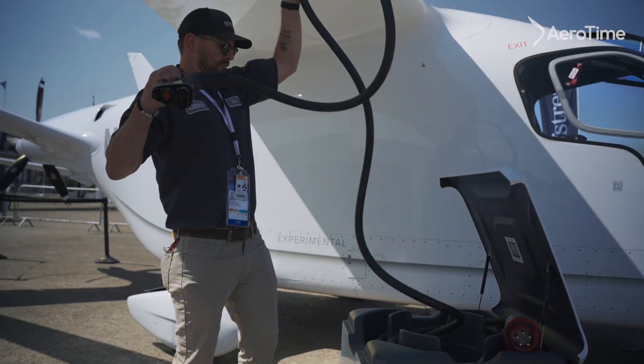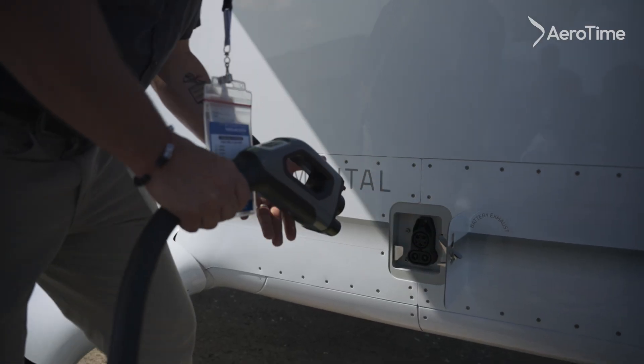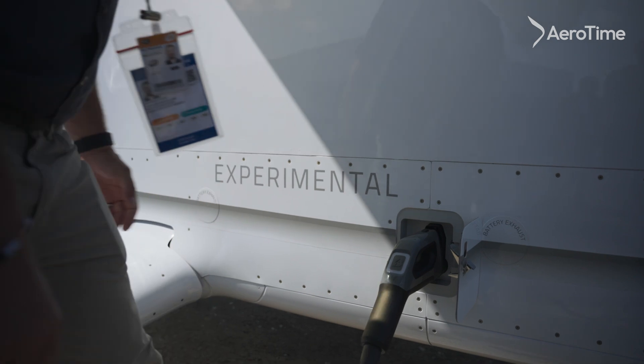We've defined the charging standards that all aviation manufacturers except for one have bought into, and now we're putting those all over the United States. We've got UL listing, now CE listing, and we just made our first sales into Europe.